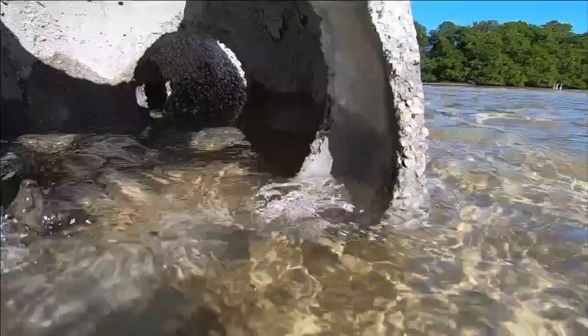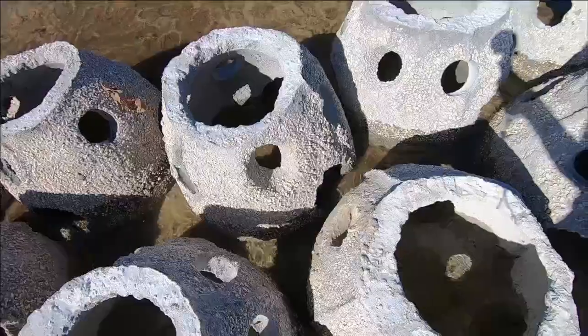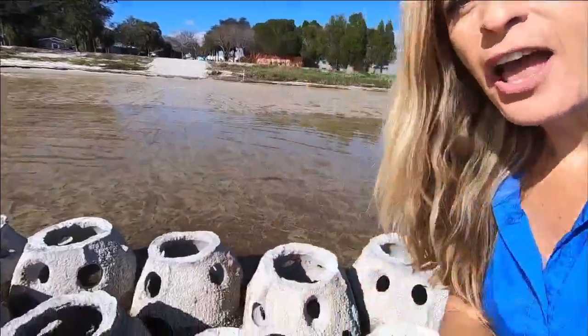Just one of these artificial reef balls actually does a lot. Each one can hold up to 1,000 oysters and filter about 50,000 gallons of water every day — the same amount of water in about five swimming pools.